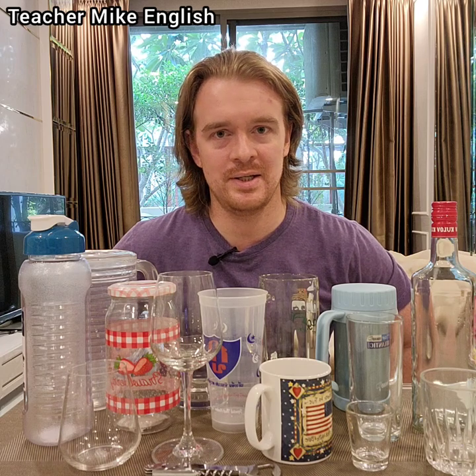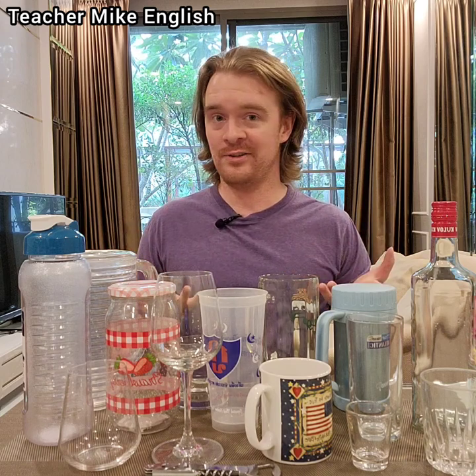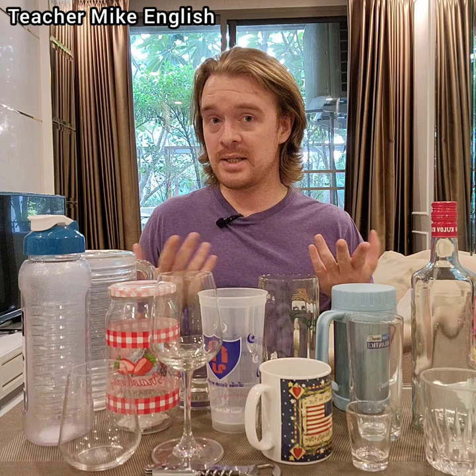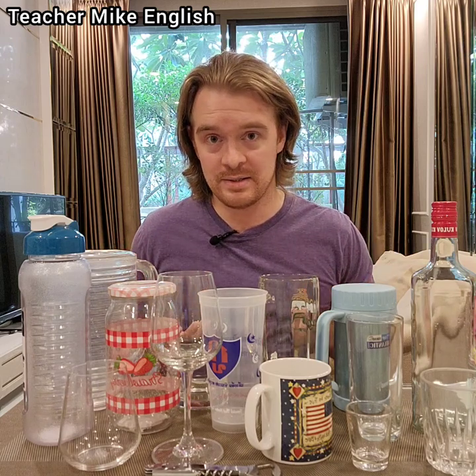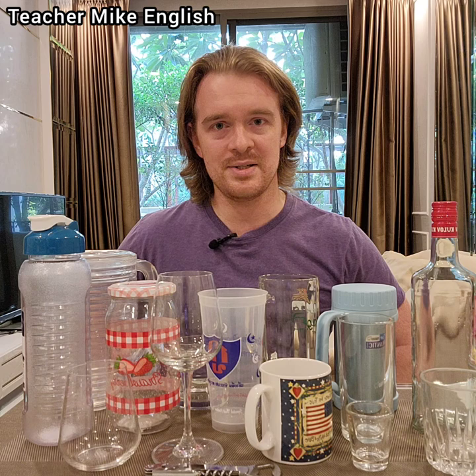I'm Teacher Mike, and today we are going to talk about the names of these things that I have in front of me. Some of these things are glasses, and some of them are not glasses. So let's find out what they are, and let's start with the most common ones first.